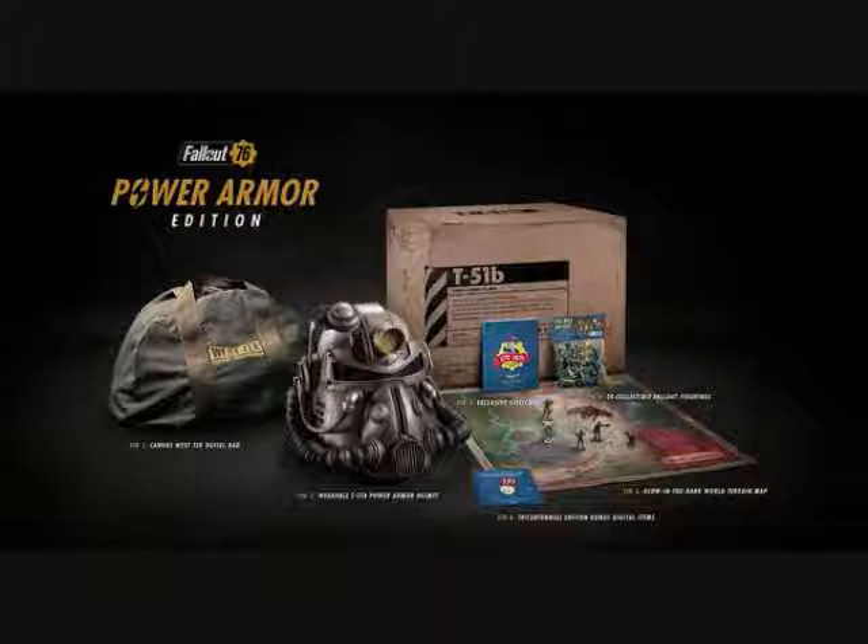Greetings YouTube and Happy Friday! Today's video is going to be on everybody's favorite subject: the Power Armor Edition for Fallout 76.